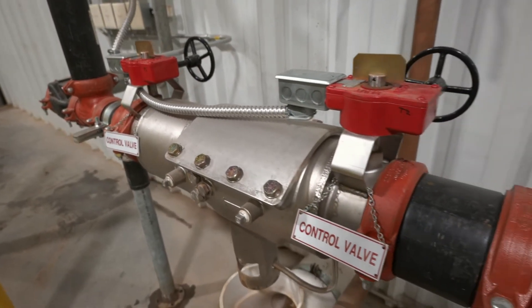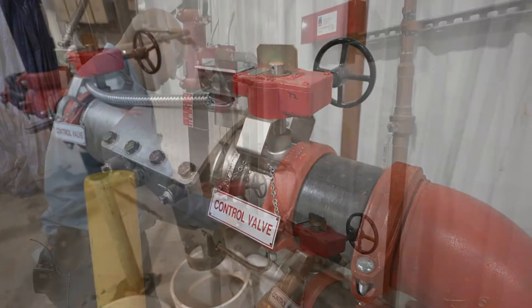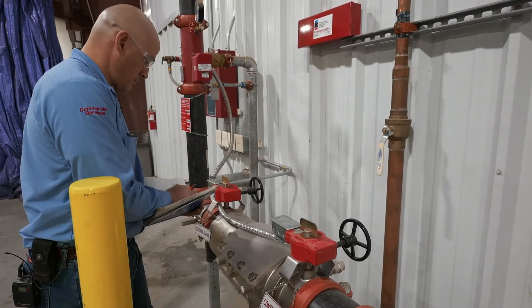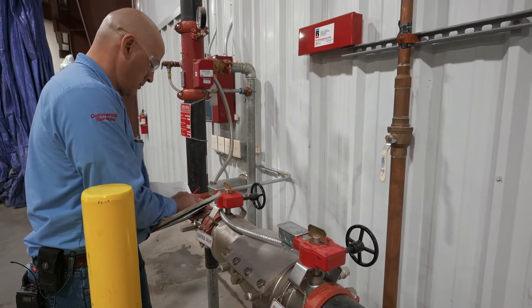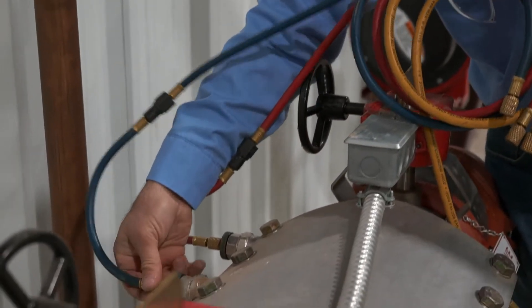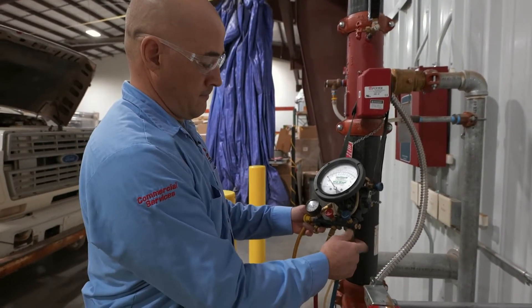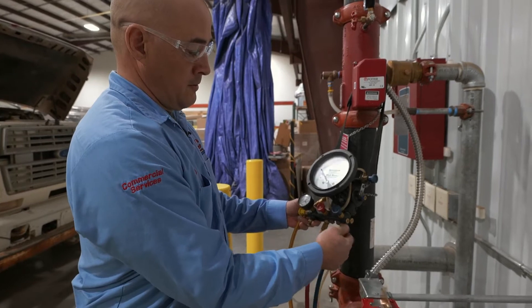This is a fire suppression backflow system that we're going to be testing today. A fire suppression system is pressurized with water so that if there is a fire, the sprinklers immediately turn on to extinguish the fire. Fire suppression backflow systems are required to be tested annually to maintain the water pressure within the system and make sure that it is not leaking into the municipal water supply.